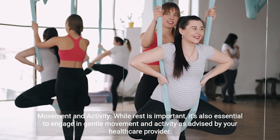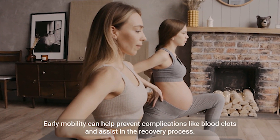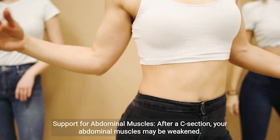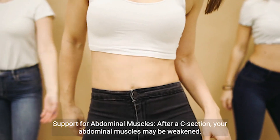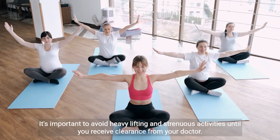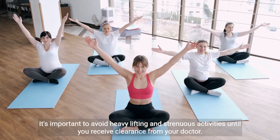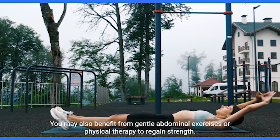Movement and activity: while rest is important, it's also essential to engage in gentle movement and activity as advised by your healthcare provider. Early mobility can help prevent complications like blood clots and assist in the recovery process. After a C-section, your abdominal muscles may be weakened — avoid heavy lifting and strenuous activities until you receive clearance from your doctor.